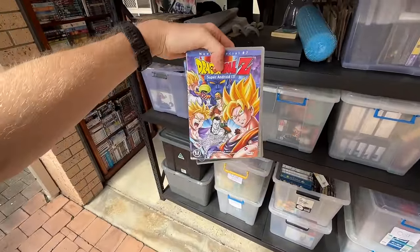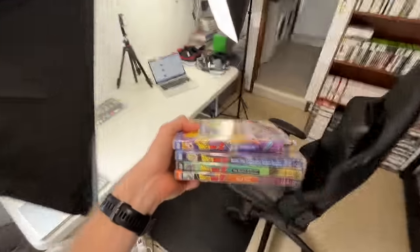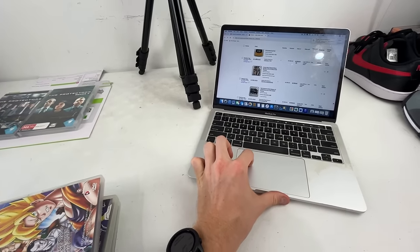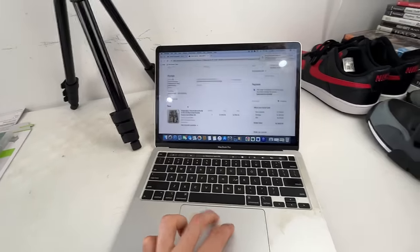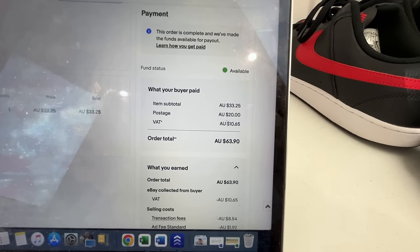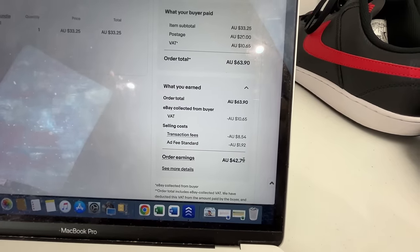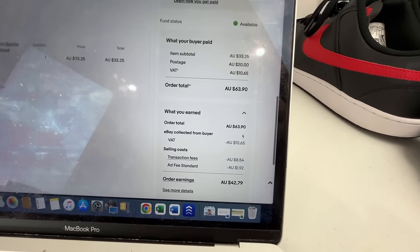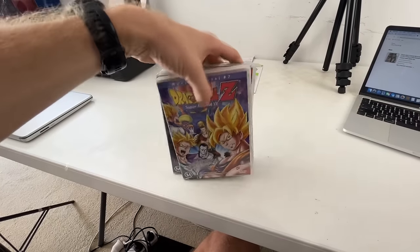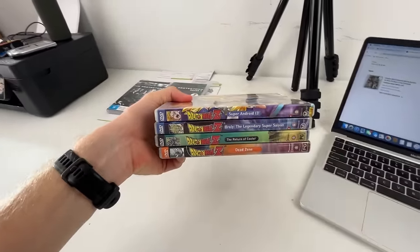Dragon Ball Z is our next sale — only four DVDs so it'll go into a small satchel. It sold for $33, which was a pretty good price, and it's off to France. The postage was $20, and the buyer paid a VAT which is an added sales tax, making it a $63.90 revenue amount. We made $42.79 on that. We don't get the VAT money. With international shipping it all comes down to weight, so off to France that might actually cost a touch more than $20.